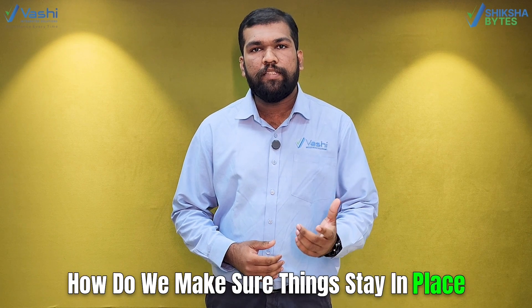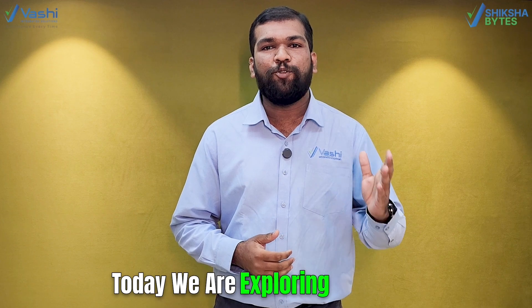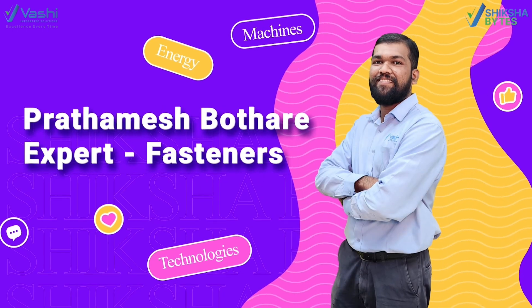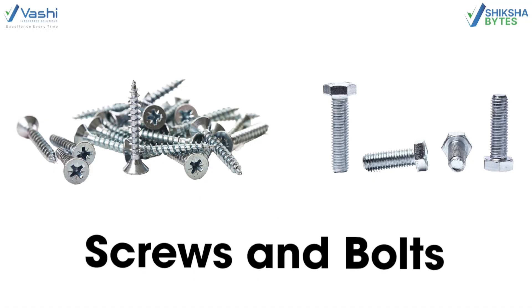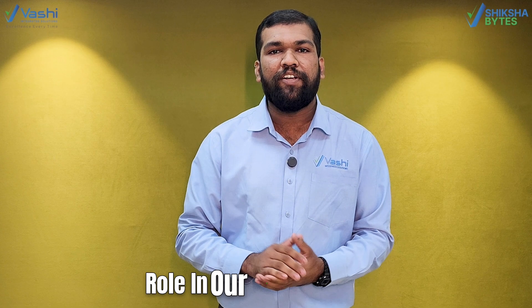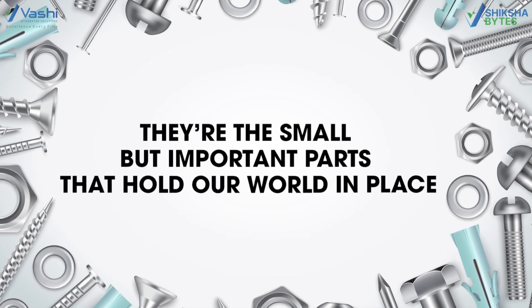How do we make sure things stay in place, no matter size or pressure? Hi, this is Pratamesh. Today we are exploring small but mighty parts that keep our world together. Fasteners — from screws and bolts to rivets and clips — these simple tools play a very huge role in our day-to-day life. They are small but important parts that hold our world in place.